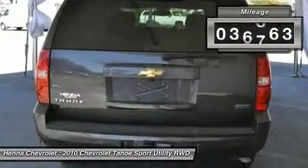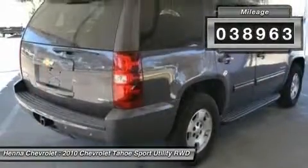J.D. Power & Associates gave the 2010 Tahoe 4.5 out of 5 Power Circles for Overall Initial Quality.